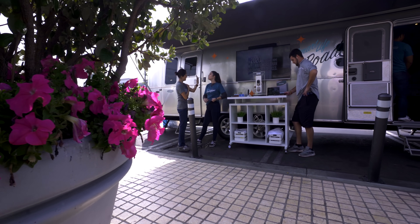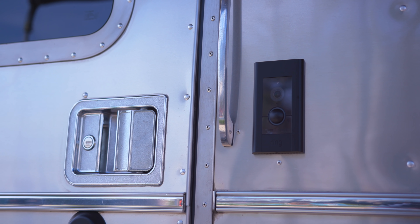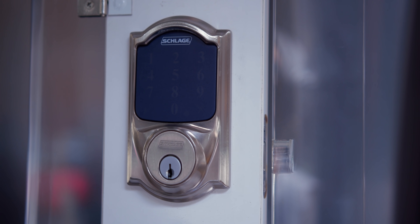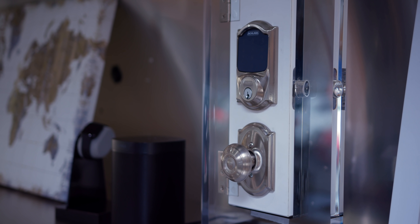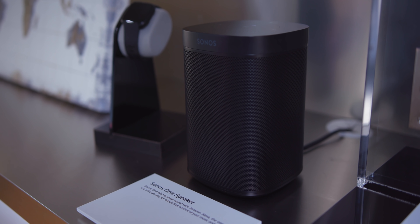A good tiny smart home would be nothing without a smart lock, and I was actually able to demo the Schlage Connect smart deadbolt by unlocking and locking the entire place using just my voice and a simple command to the Sonos One speaker that has Alexa built into it.